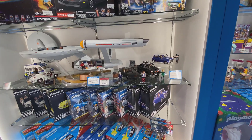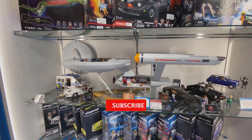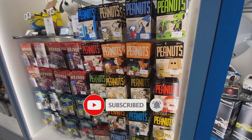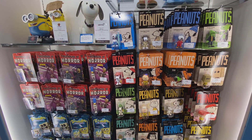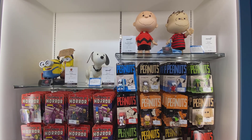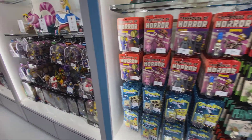Taking a look on the right, we have some of the Playmobil stuff. I've said in other videos that the Enterprise is a beautiful piece in person — it's really great. Moving along, we have some Snoopy Peanuts stuff, some nice pieces, and a couple of Minions tossed in for good measure.